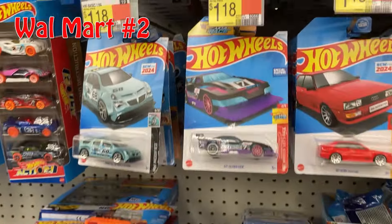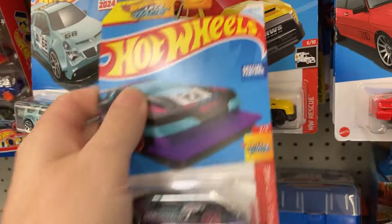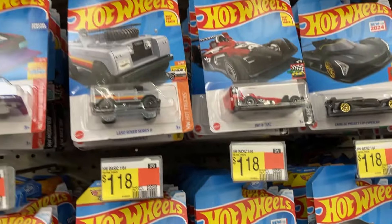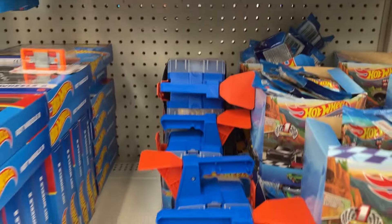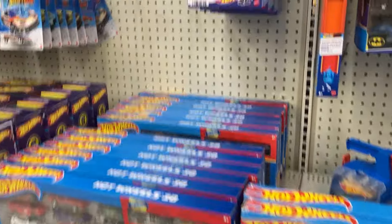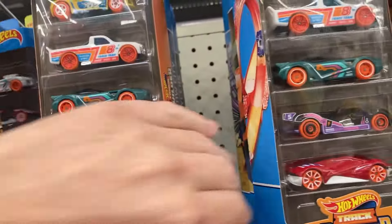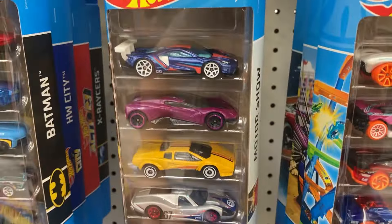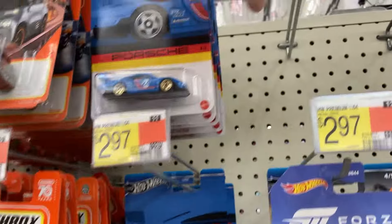The dump bin was gone — I bet they put it over here, because some of these J-hooks look a little bent. Looks like they combined them. I was getting a little excited — I thought I found new stuff with the X-Racers, but these are all the old ones. I want the new Motor Show; I haven't seen it yet. Cali Collector 75 is the only one I've seen so far — he found it at Target.